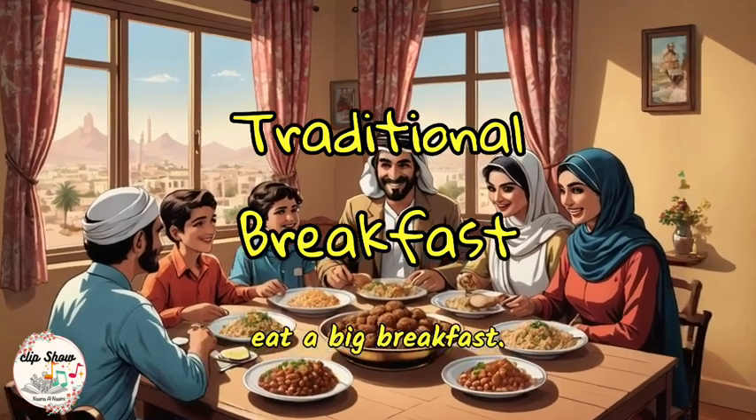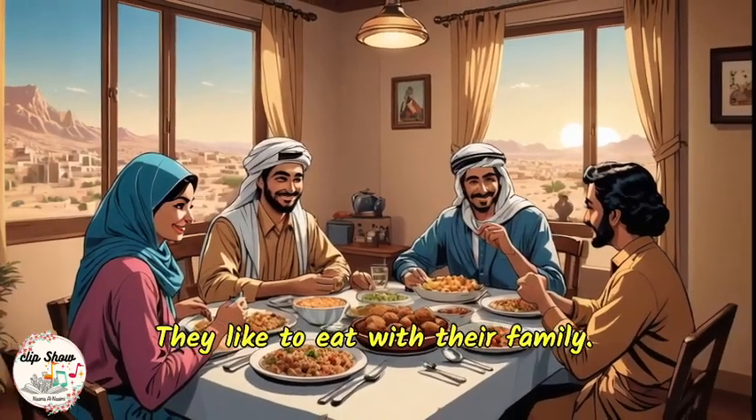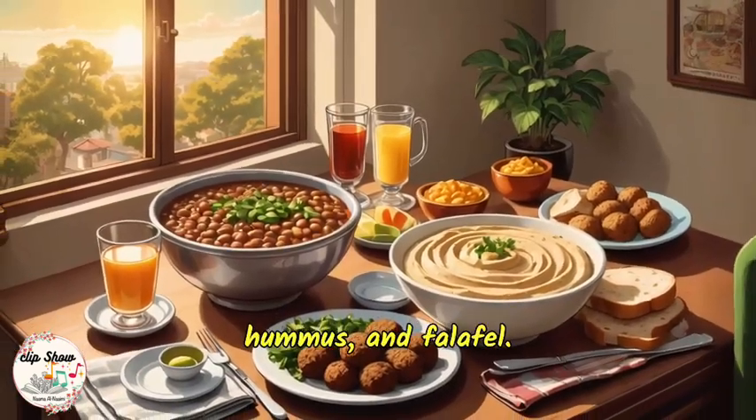People in Arab countries eat a big breakfast. They like to eat with their family. They often eat a lot of different foods. Some of the foods they eat are ful medames, hummus, and falafel.